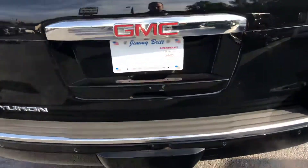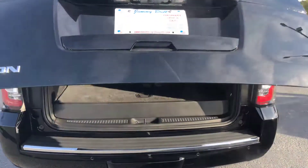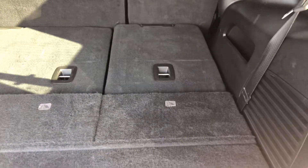Walking around to the back, you do get the front and rear parking sensors, also the automatic liftgate. This does have the electrically folding third-row seats, which makes it very easy to fold down the third row for more storage.